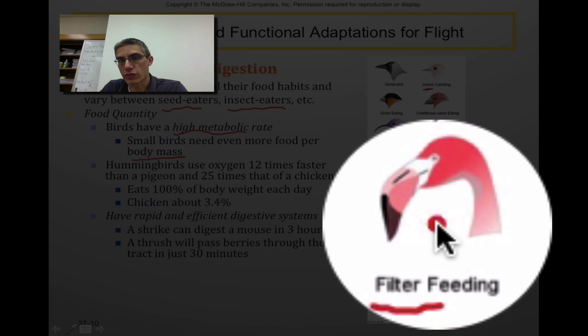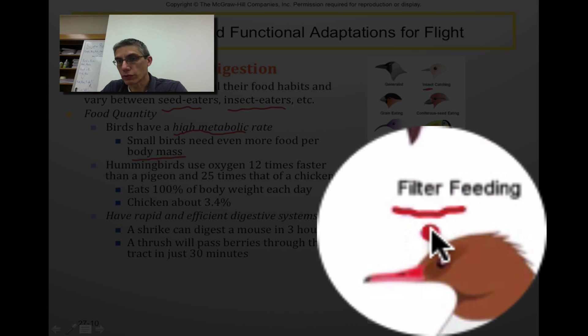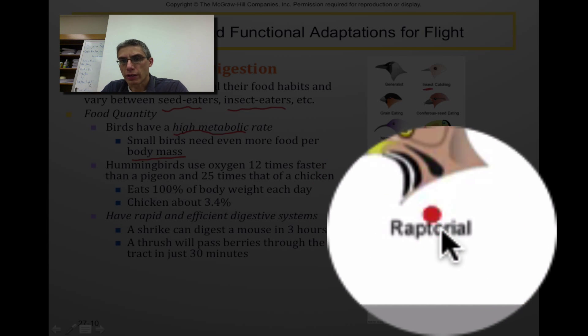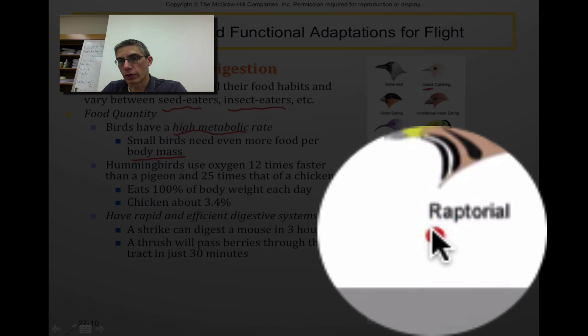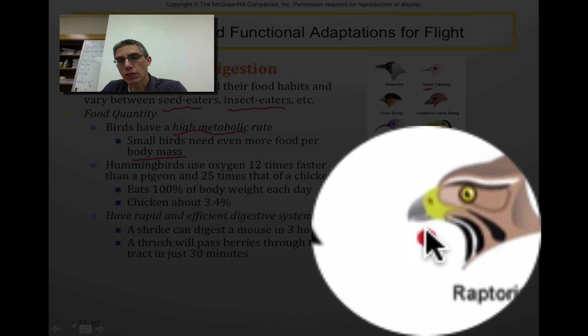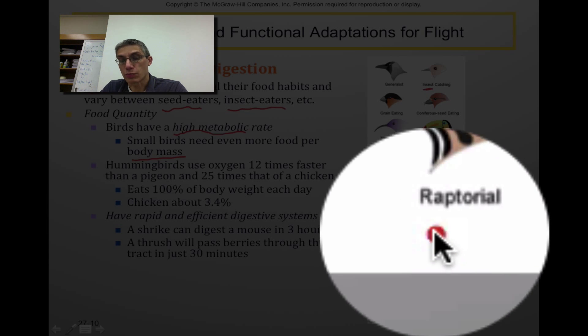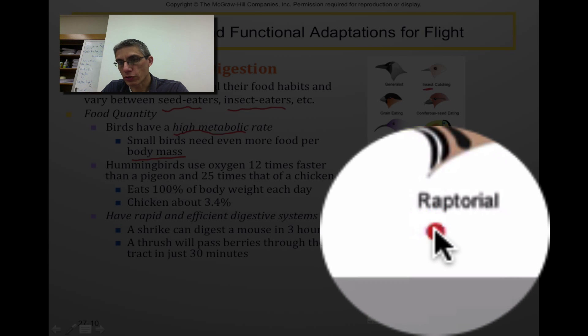Here we have a flamingo that has a beak somewhat turned downward, specialized to filter feed through the water. Down towards the bottom, we have a raptorial type of bird. Raptor beaks tend to be very massive and curved towards the end, primarily because they are specialized to rip their prey apart — so they are carnivores that need a very specialized beak to tear apart their prey.